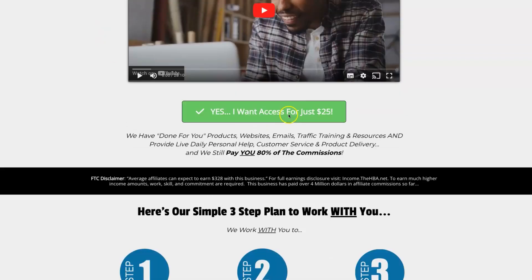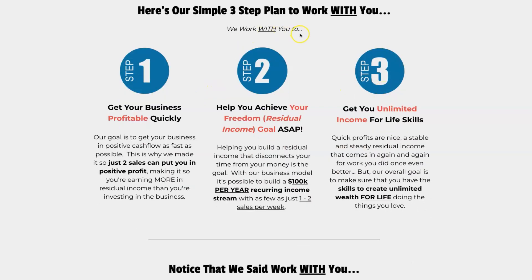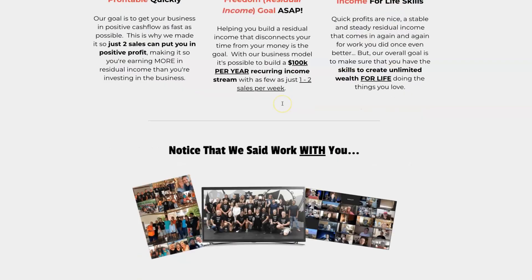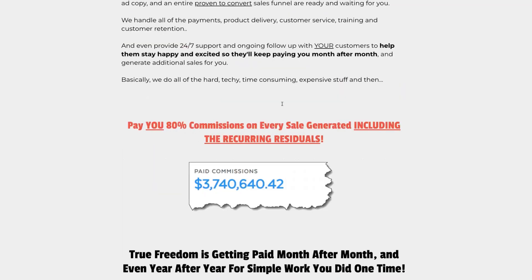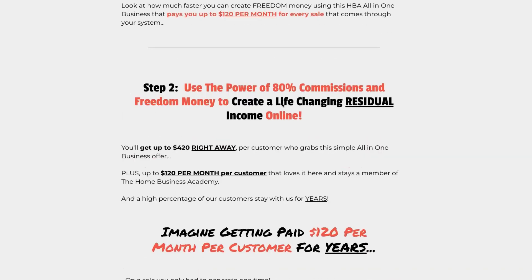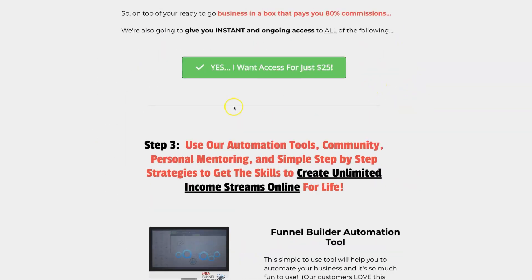I'm going to quickly head back over to the sales page. Here is their three simple step plan to work with you — they work with you to get your business profitable quickly, help you achieve your freedom residual income goal as soon as possible, and get you unlimited income skills for life. Take a thorough look through the sales page to see if this is something for you. Here is your earning potential — I'm going to click on 'Yes, I want instant access for just $25.'